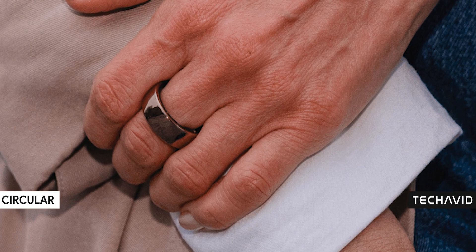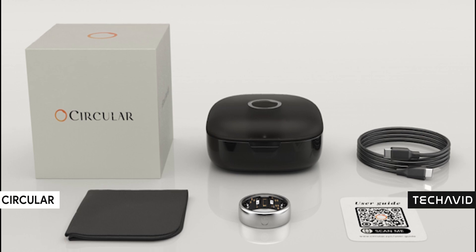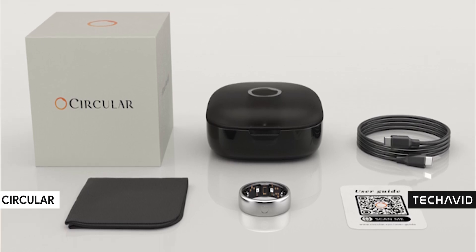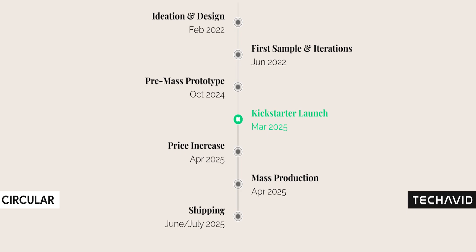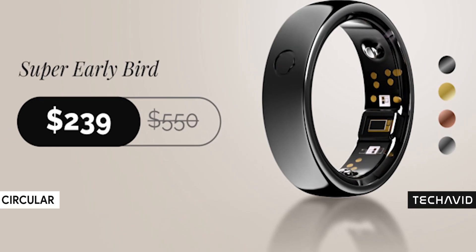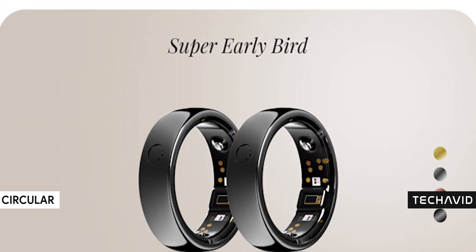The Circular Ring 2 is finally up for pre-order on Kickstarter. It was announced last November, but now it's actually happening, with deliveries expected to start in June 2025. If you jump on the Super Early Bird deal, it'll cost you $239, but later the price is expected to shoot up to a hefty $550 before shipping and import fees — yeah, that's a big jump.